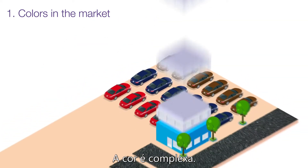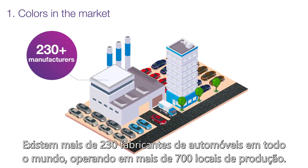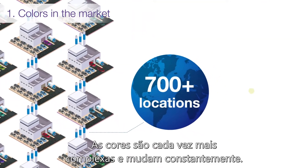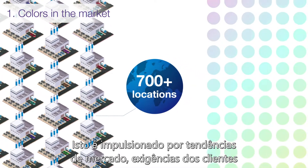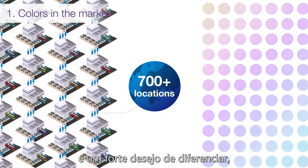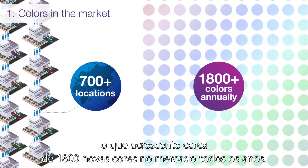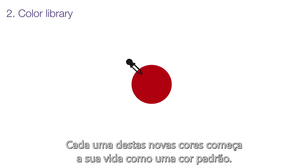Color is complex. There are more than 230 vehicle manufacturers globally operating at over 700 production locations. Colors are becoming more complex and are constantly changing. This is driven by market trends, customer demands, and a strong desire to differentiate, which adds roughly 1,800 new colors to the market every year.